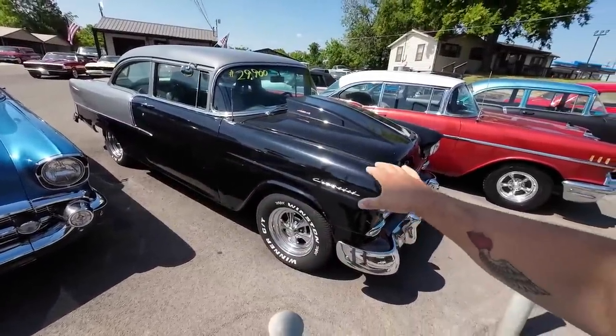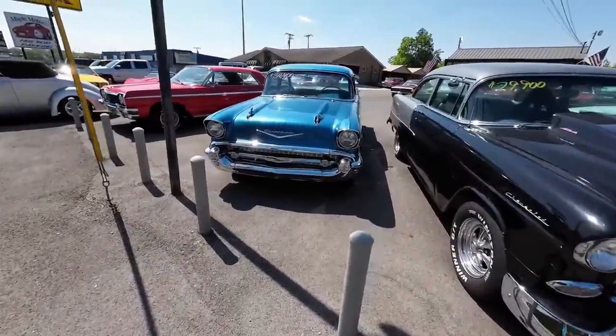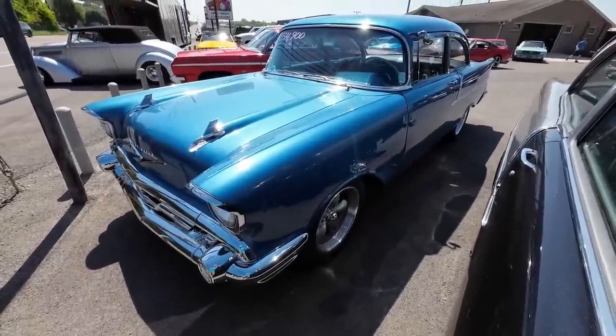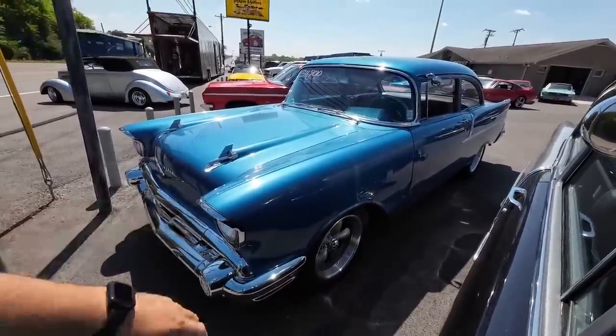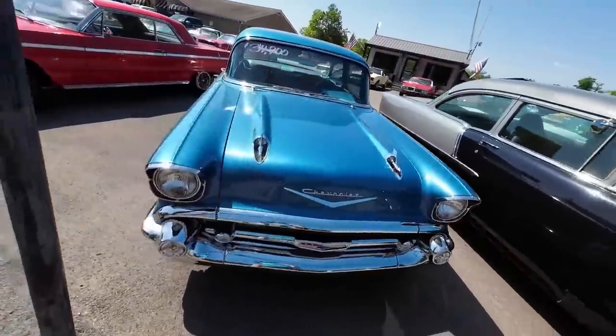Guys, be sure — if a car sits here over 30 days, we do price drops. But other than that, we are firm on the price. We did about four or five price drops today. So if you're interested in something, get on there and check it out. This one's a 57, $150 — priced at $34,900.